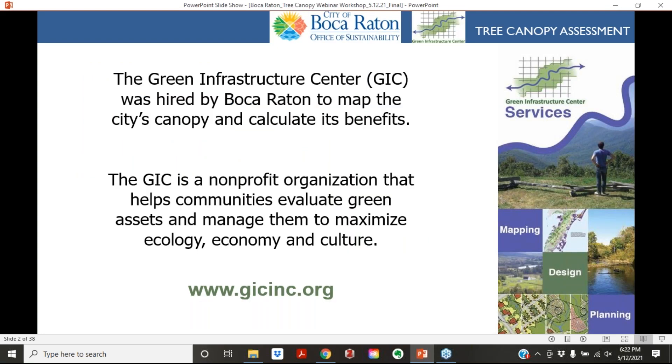Welcome to this evening's presentation. We are with the Green Infrastructure Center, and we were hired by the City of Boca Raton to help map the city's canopy and calculate its benefits.